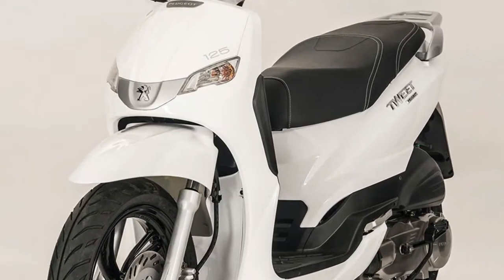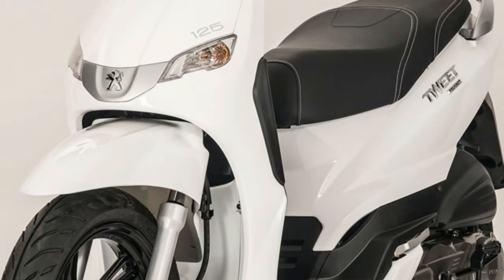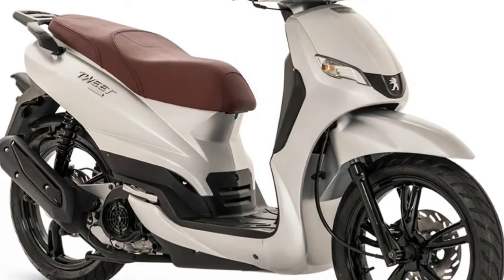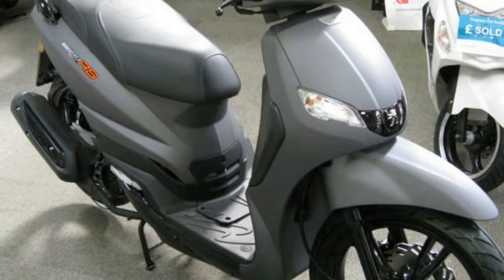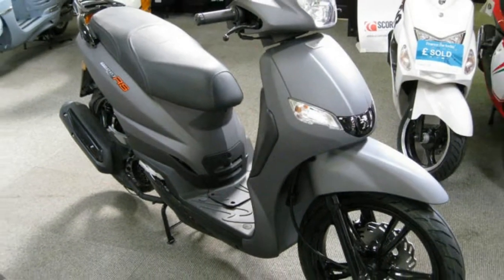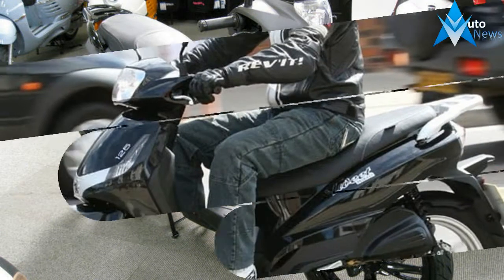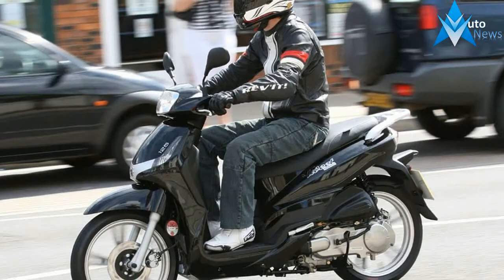Parts and accessories for the Tweet 125cc SPC scooter — accessories. The name you can trust: Peugeot. Our diverse range of scooters is available to view here online and across the UK in our authorized Peugeot scooter centers. If you like the Tweet 125cc SPC scooter, you may also be interested in these other models people have looked at.